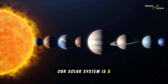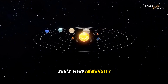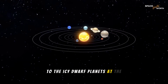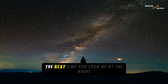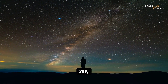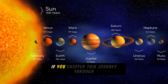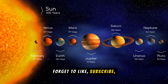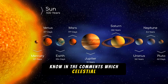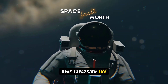Our solar system is a place of unimaginable scale and beauty. From the sun's fiery immensity to the icy dwarf planets at the edge, each object tells a story of cosmic wonder. So the next time you look up at the night sky, remember, you're part of something truly incredible. If you enjoyed this journey through our solar system, don't forget to like, subscribe, and share. Let us know in the comments which celestial body amazed you the most. Until next time, keep exploring the cosmos!